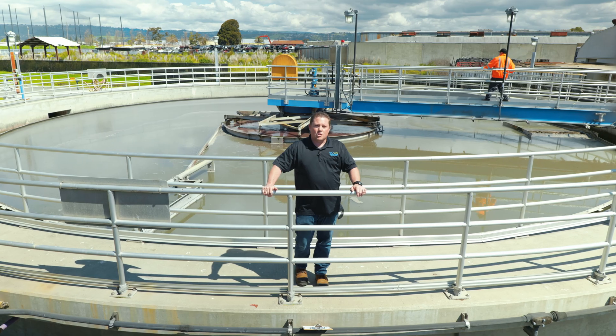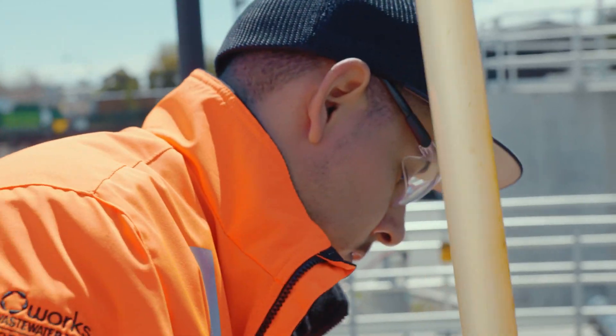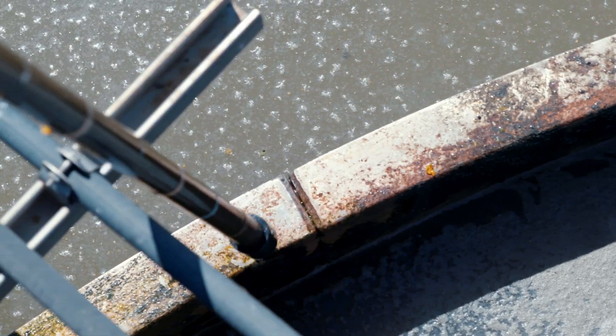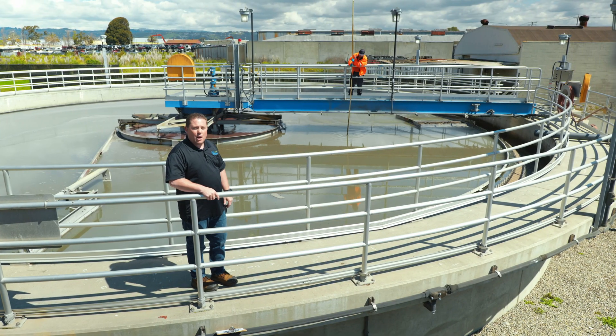The process behind me is called a primary clarifier. It is responsible for removing solids from the water that comes into the plant. The operator behind me is now going to demonstrate what we call dip in a blanket. Operators do this several times a shift to identify how many solids are in the bottom of the clarifier.